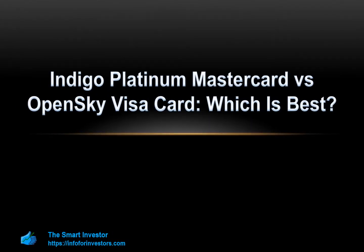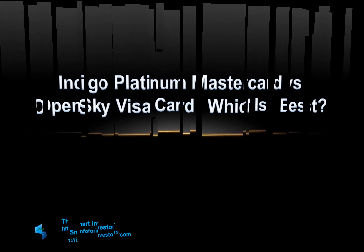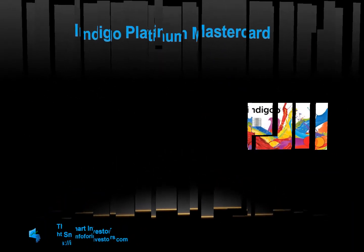When you have poor credit, it can be very tricky to obtain a credit card. Fortunately, there are some great offerings including the Indigo Platinum MasterCard and the OpenSky Visa card. In this comparison, we review them side by side in order to understand which of them offers more and which one can be the best fit for your needs. Let's start.